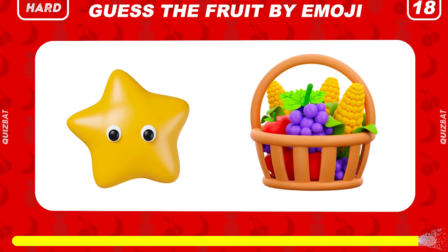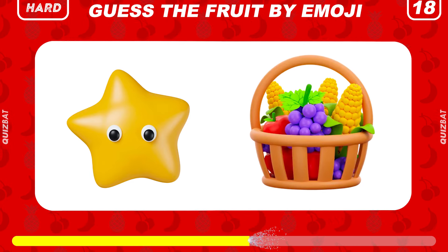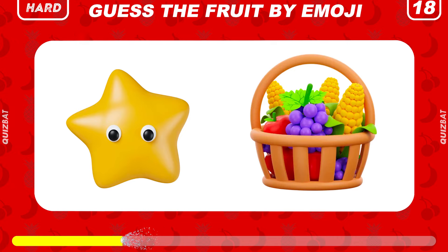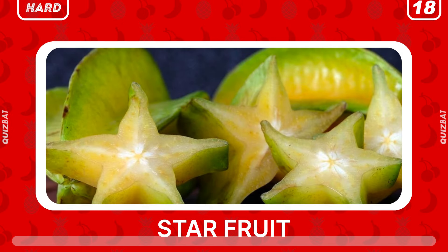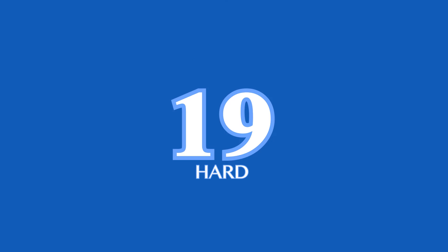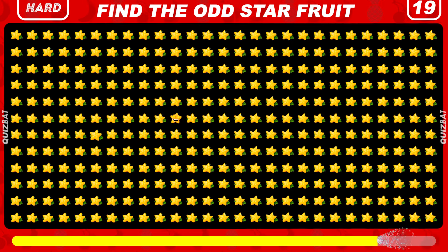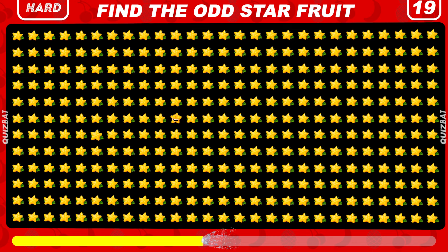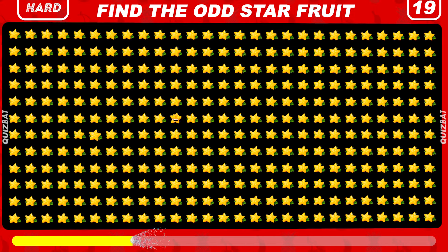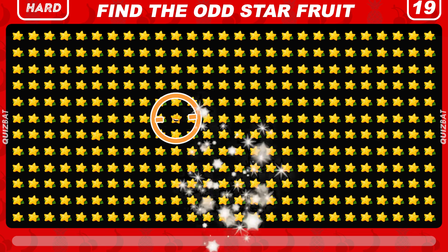Guess the fruit by emoji — juicy, tropical, yellow-green fruit with distinctive star-shaped slices. Look closely and find the odd star fruit emoji out. The star with an emoji.